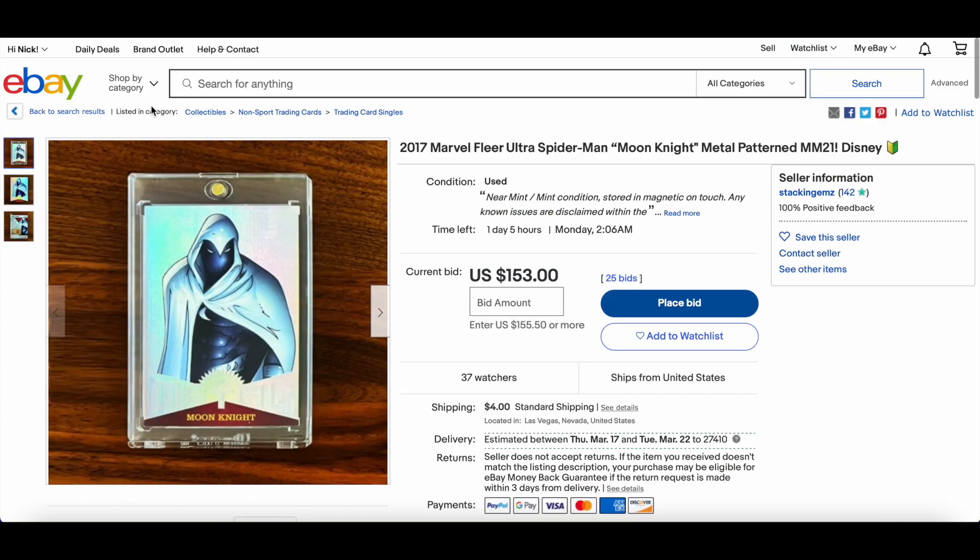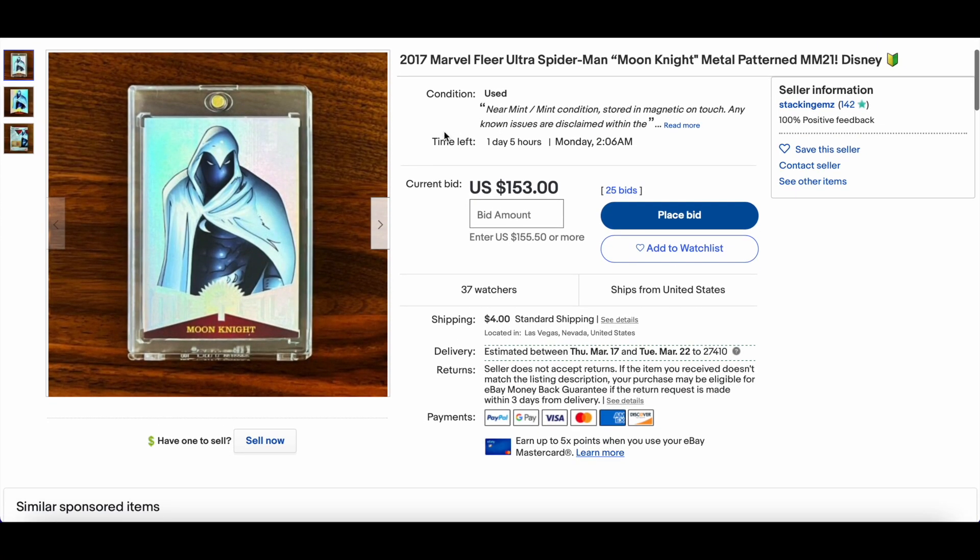Another one from Stacking Gems — a Moon Knight metal patent MM21. Cannot wait for the release of Moon Knight coming up at the end of this month — I'm absolutely buzzing. One day, five hours remaining, $153 — interesting to see where this goes. There have been solid PMG sales for Moon Knight recently and there's not much supply out there. Also watching the Metallogy listed with gold, ending very soon — 37 watches, wow.